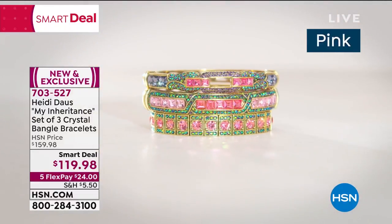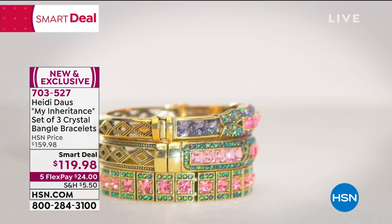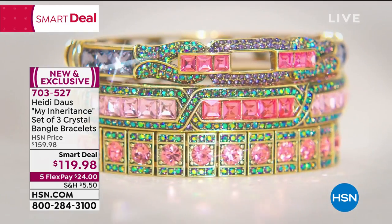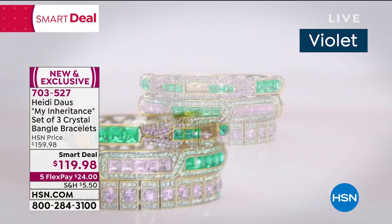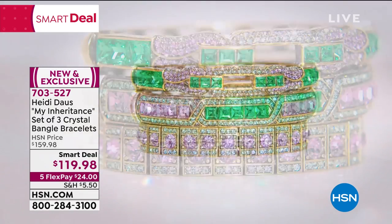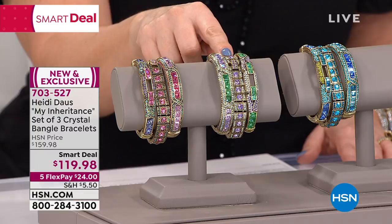Look at that pink — isn't that pink beautiful? It just makes me smile. Can you imagine this with a lovely little pink sundress or a wonderful linen shirt, an oversized shirt, and having all of that at your wrist? So pretty. And I think that violet is beyond gorgeous. These are two hinge bangles and then the line bracelet.